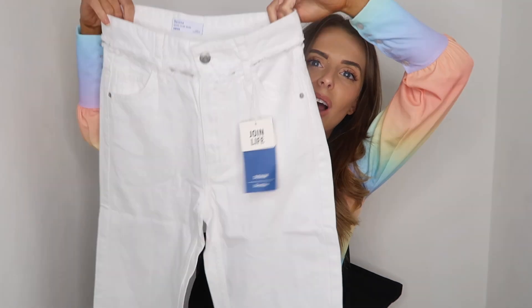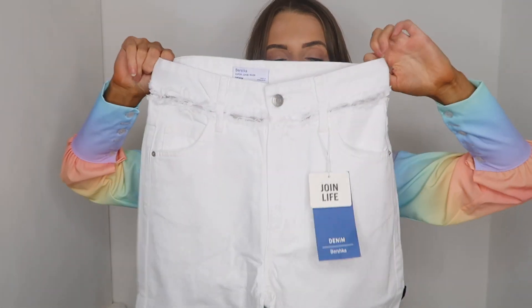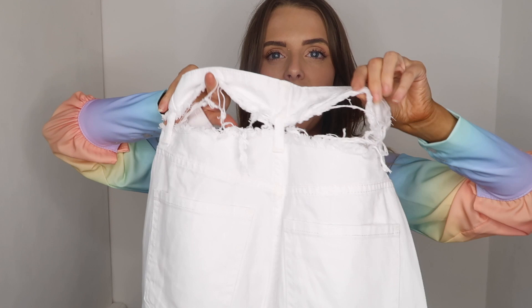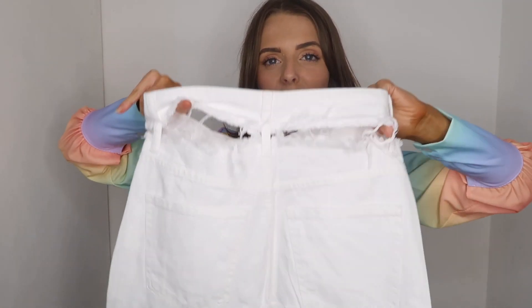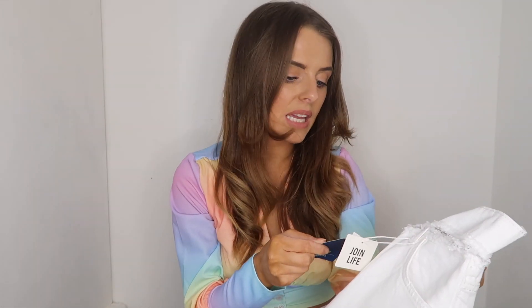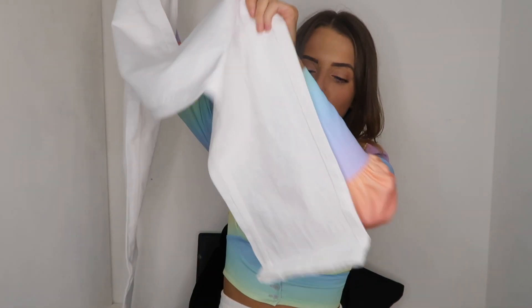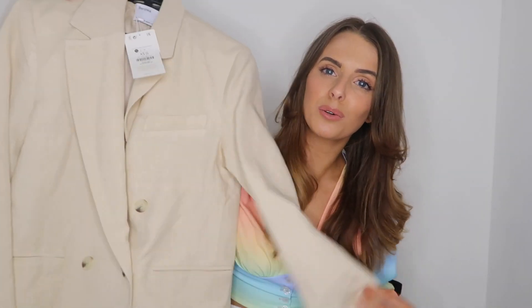The next item I picked up was a pair of white jeans. White jeans are definitely a spring-summer staple - I don't really wear them in winter but they look so lovely in spring and summer. I absolutely love this pair because they have ripped effects at the waistband, both at the front and the back. I got these in a size 34 waist, which is a UK size six. They're a really nice crisp white jean with a flare bottom - a really nice structured pair of jeans.